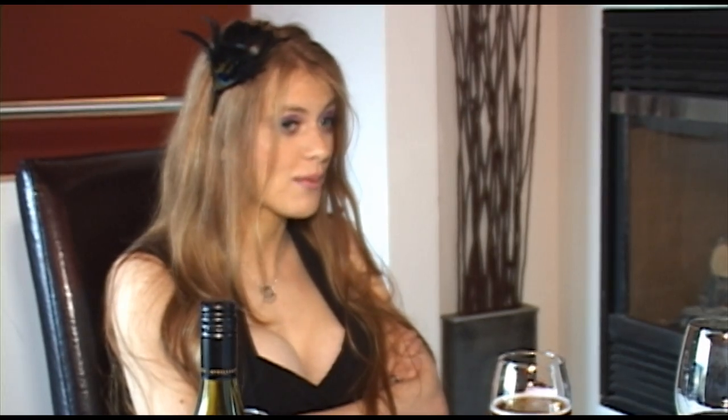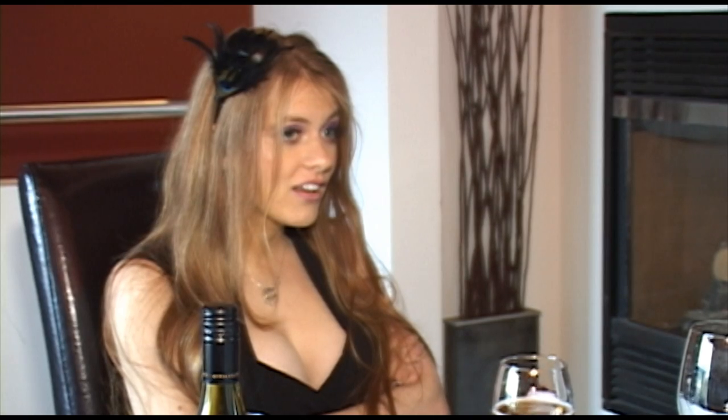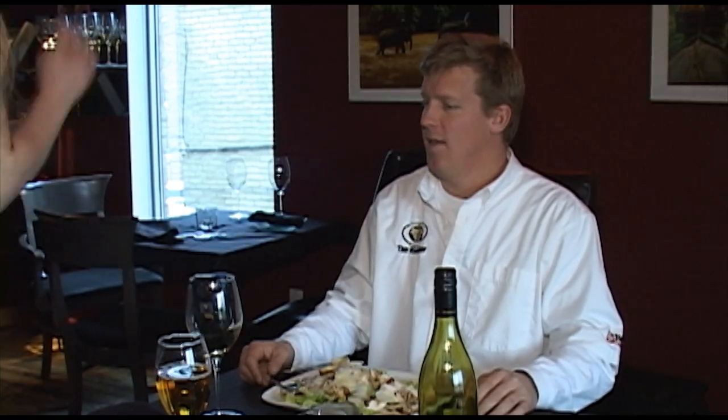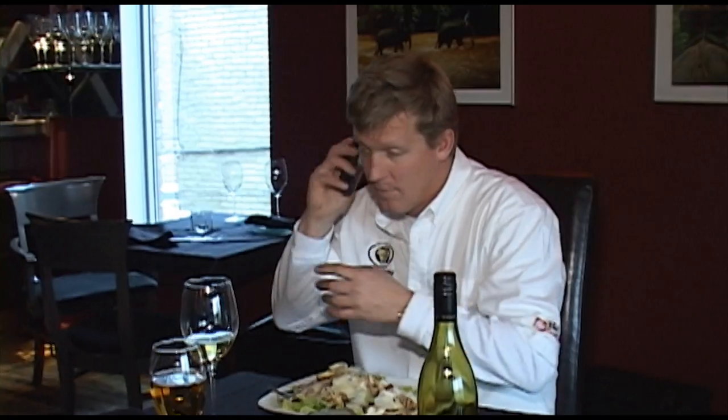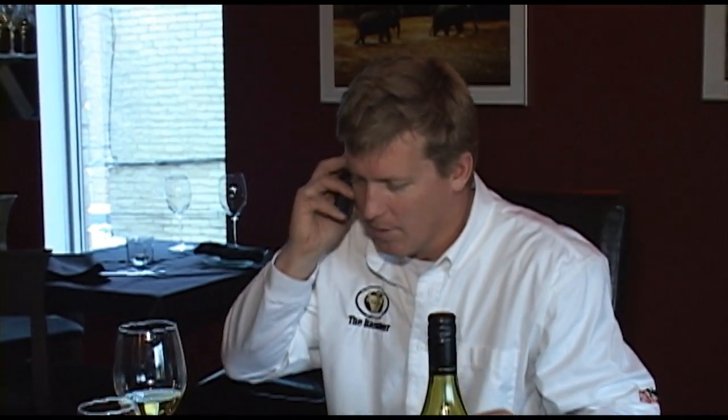Did you forget about Friday? What? What's Friday? Friday? That's my birthday. Oh. Maybe not. But hon. Hey buddy. Yeah, I'll be there. Okay, bye.